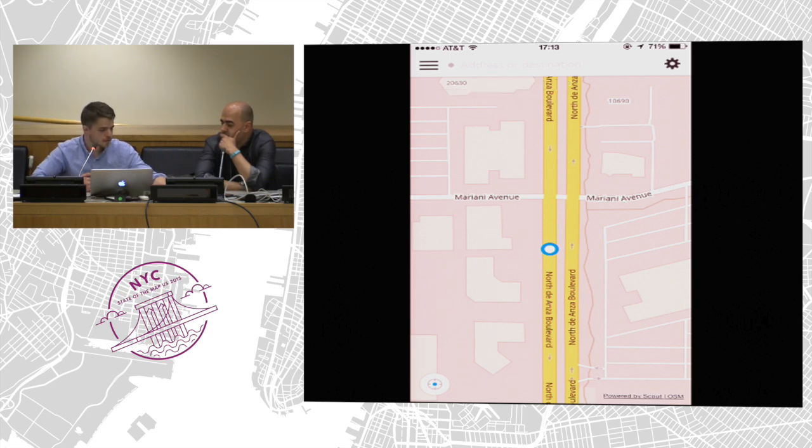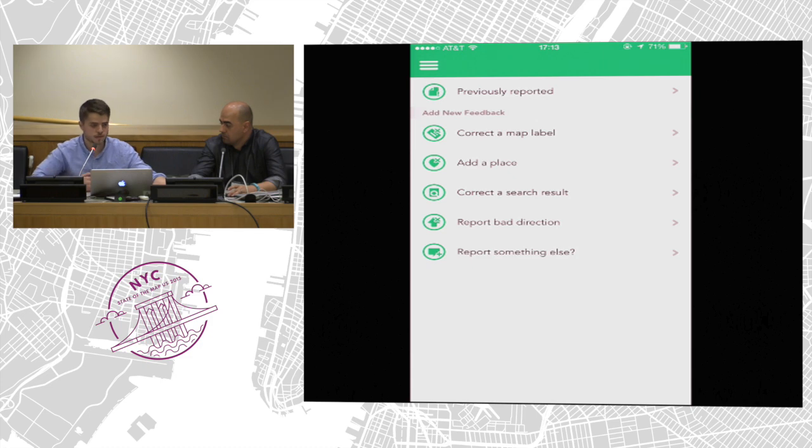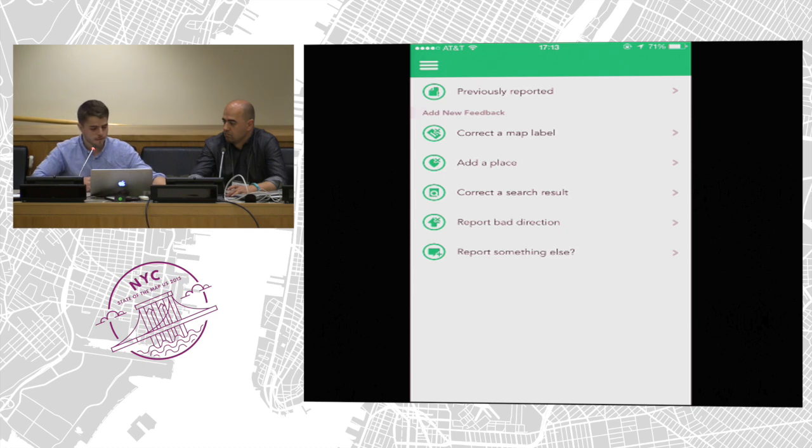One important thing is we need to report back to users once we fix things, or the community fixes things. If you go to the previously reported screen, you'd see each of the issues you reported with the current status updated. We also send a push notification when we fix things. This is the overhaul of the feedback component.